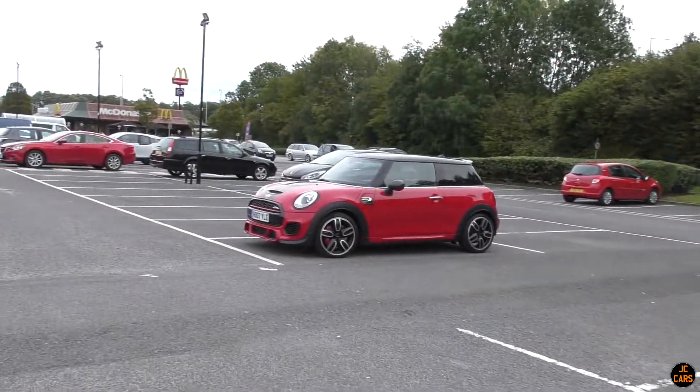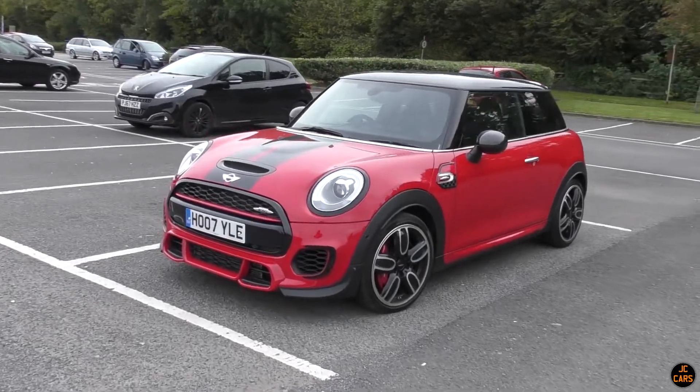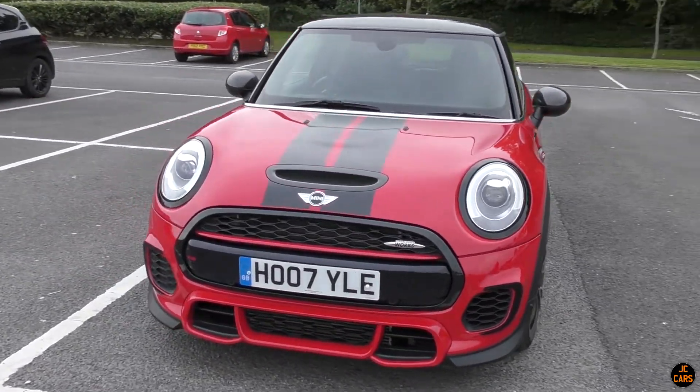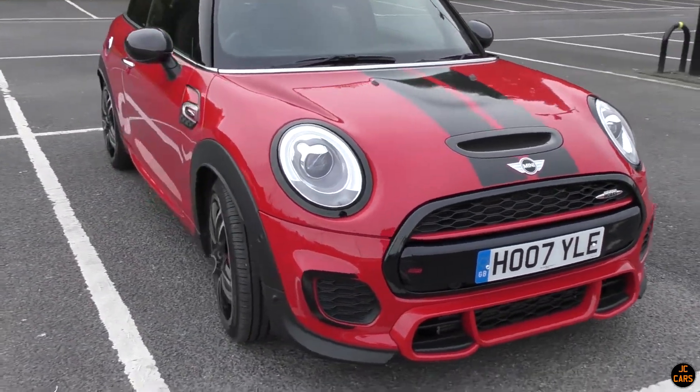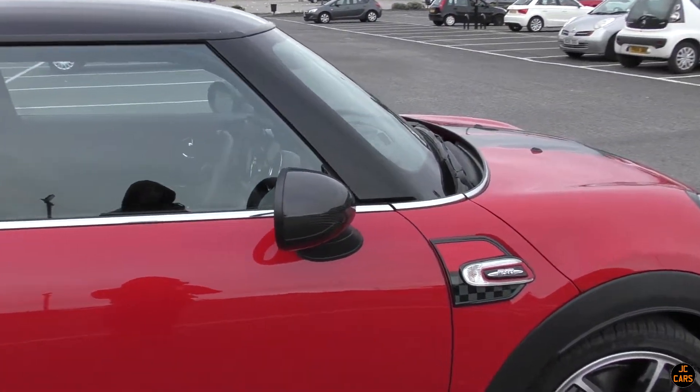Just taking a closer look at this F56 - this is a nice example in red with the black stripes. It's a John Cooper Works, 231 horsepower, fastest Mini that they do. Nice carbon mirror as well.